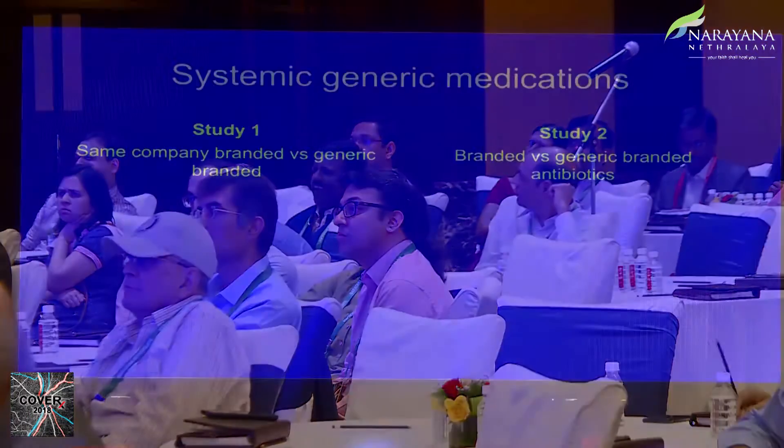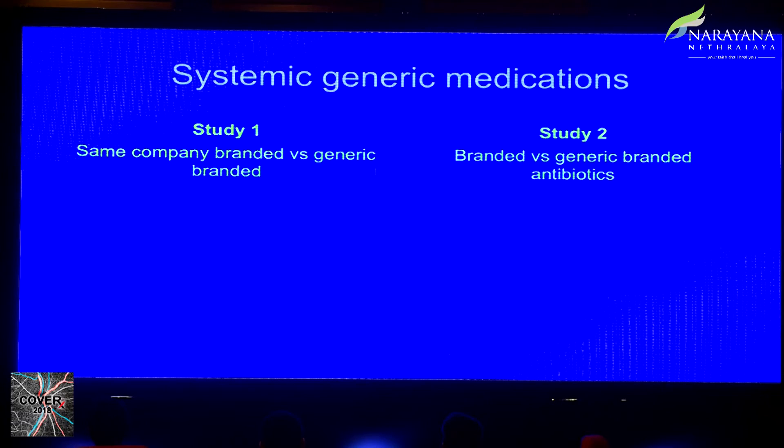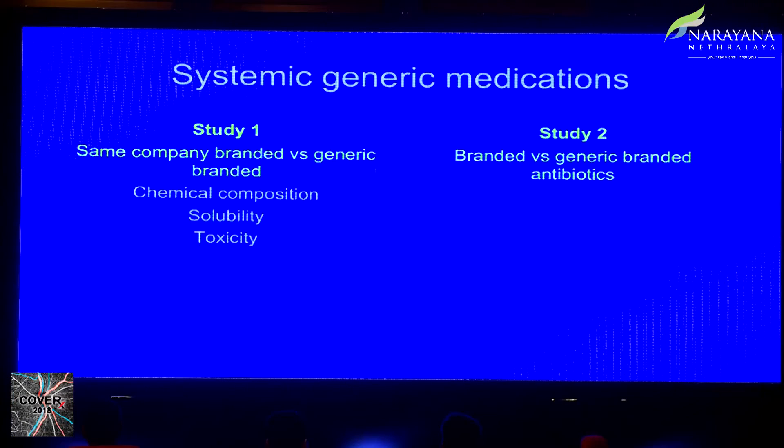Looking at systemic studies comparing branded versus generic medications, two studies from India are relevant. The first compared chemical composition, solubility, toxicity, and other parameters for five drugs — including anti-allergics and antibiotics. Companies that held a license to manufacture the branded drug were compared with their own branded generic of the same drug, and they were found to be very similar in quality. A second study looked at antibiotic efficacy using zone of inhibition on culture plates and again found similar results.